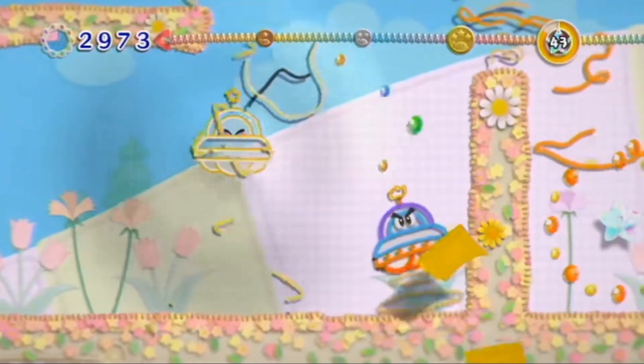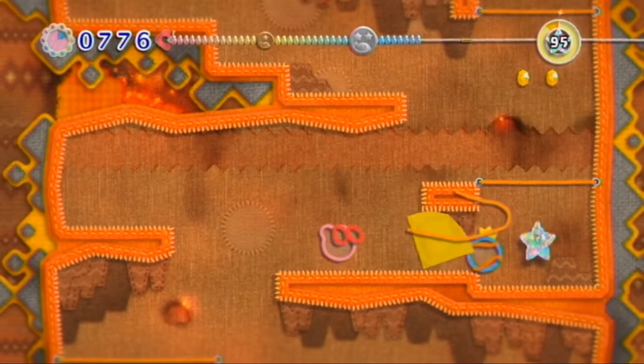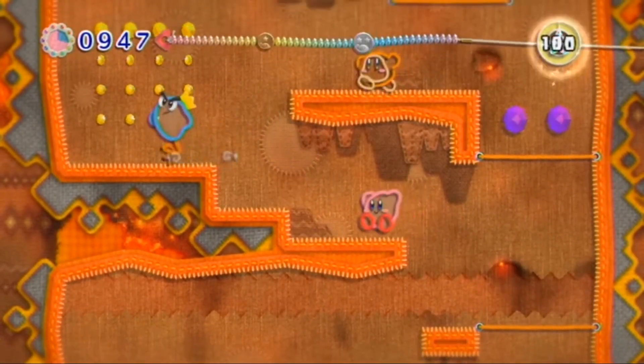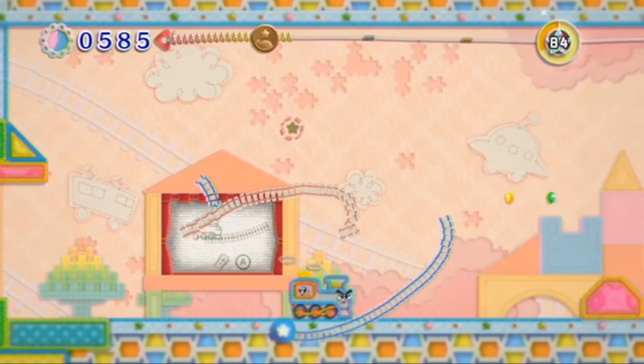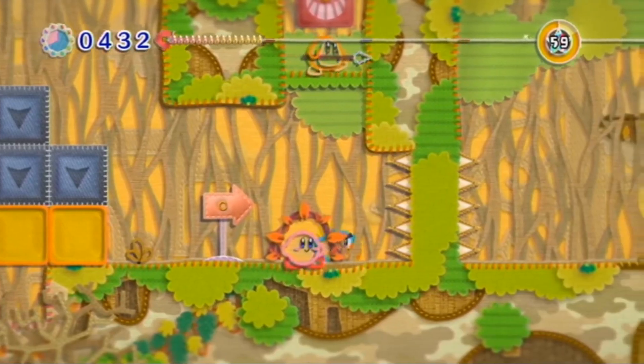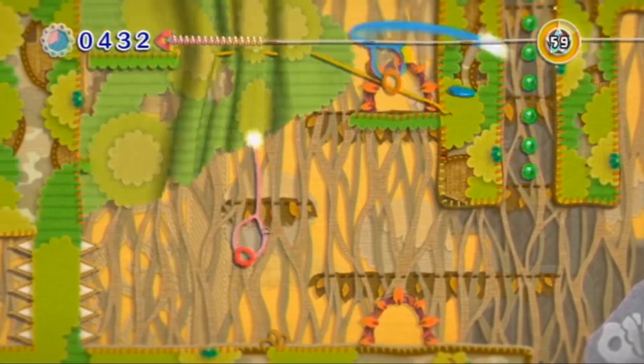Next up is Kirby's Epic Yarn. I've played it just a little bit — it's pretty charming to look at and pretty classic Kirby. The only other Kirby game I own is Kirby's Amazing Mirror on the Game Boy Advance, which is fantastic. Kirby's Epic Yarn doesn't disappoint. I think I got it at Value Village for about $3.99. I eventually want to have all the first-party games on the Wii and Wii U, so that's one more off the list.